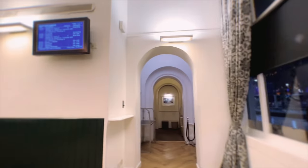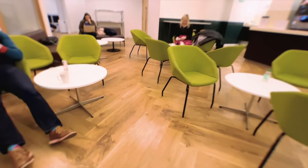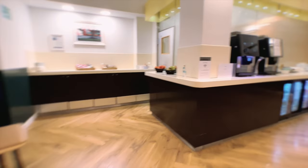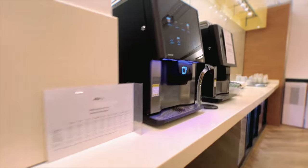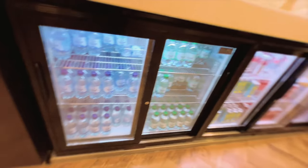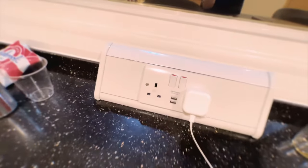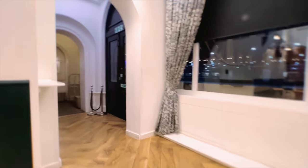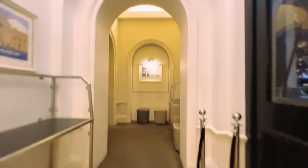The lounge includes a departure board, a seating area, free wifi, a drinks machine, some drinks, some fruit and biscuits, as well as plug sockets and a good view of the outside platforms, minus the glare on the windows. There is also a second part of the first class lounge which used to be Queen Victoria's Royal Waiting Room.